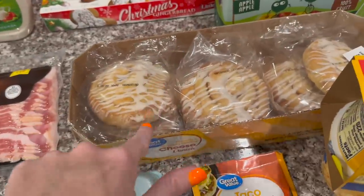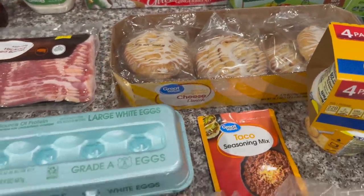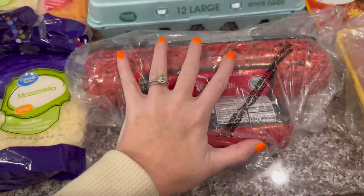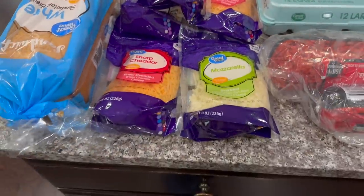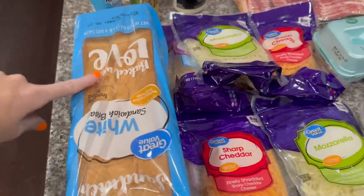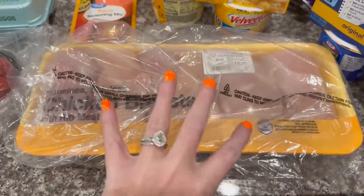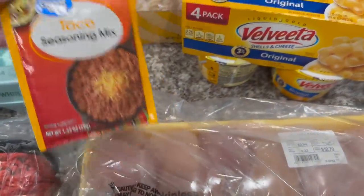We got some cheese danishes — we have been loving these lately. Alex, Ansley, Aubrey — all of us have been loving them. They're so good warmed up. We got some eggs, four pounds of ground beef, and then lots and lots of cheeses — we have a lot of recipes to make. We got some white sandwich bread, some chicken breast — I'm surprised they even had chicken breast left, they usually don't. And then taco seasoning mix.